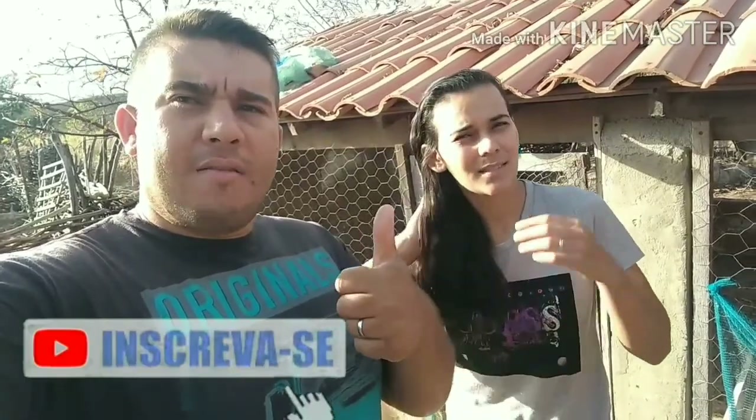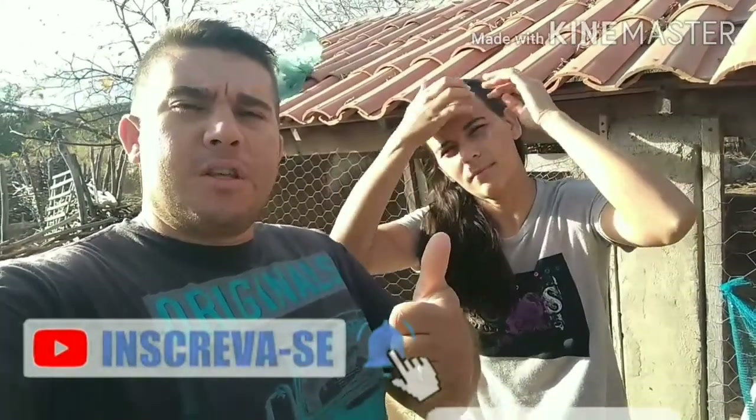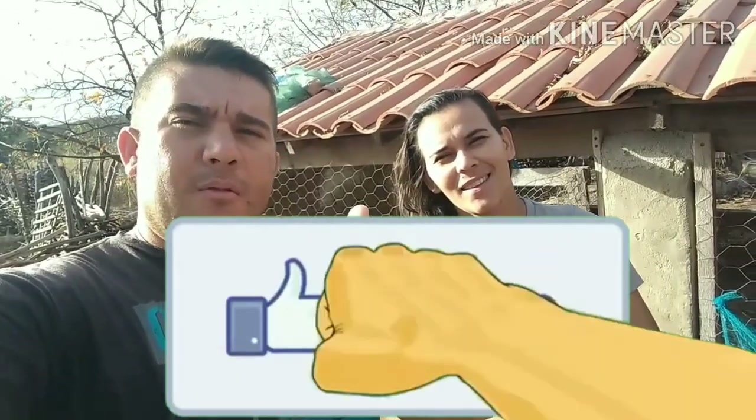Desde já, pessoal, quem não for inscrito, já se inscreve para fortalecer a família. Ative o sininho, as notificações. E só pega aquele joinha. Feito isso, vamos para o vídeo.